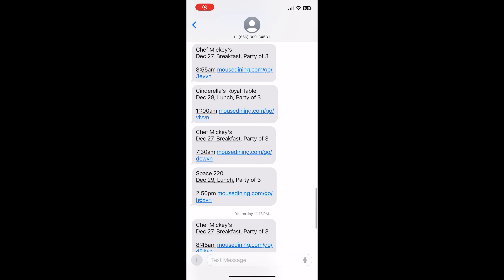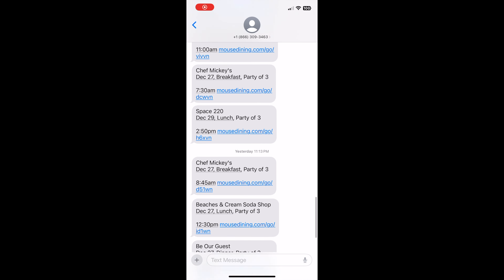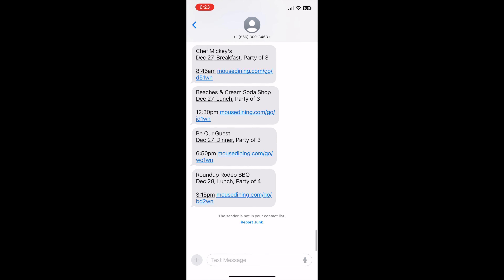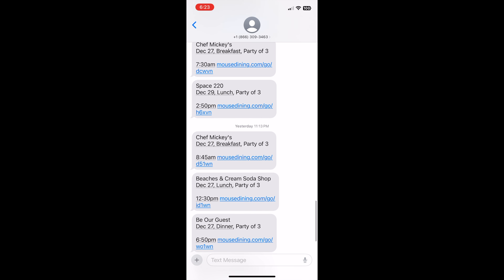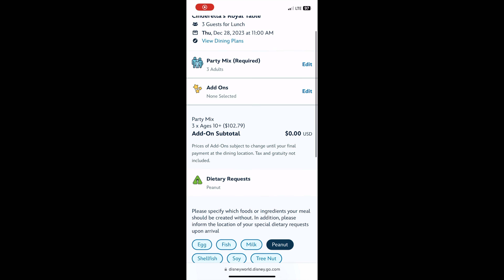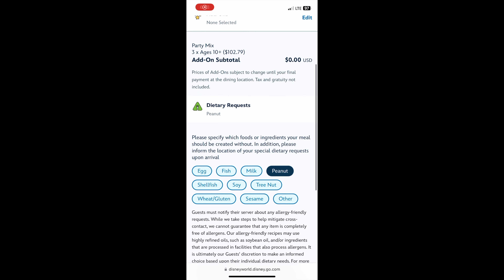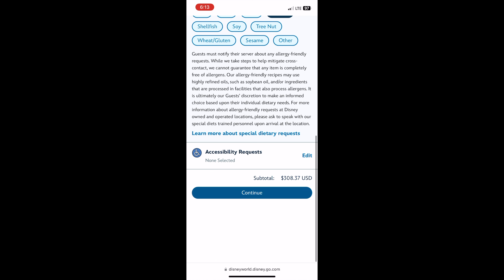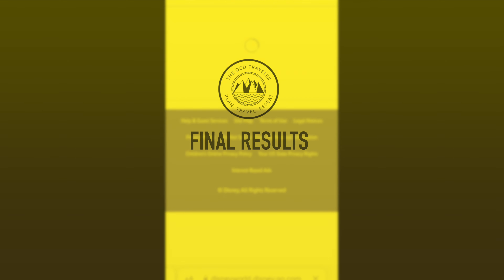Five days out, Cinderella's Royal Table, Chef Mickey's, Space 220, and Beaches and Cream all became available. I was really shocked to see Cinderella's Royal Table. I went through and was able to book it — I didn't actually book it because I would have had to spend $308. But this is super effective. Even last minute, you can get everything you've ever wanted.